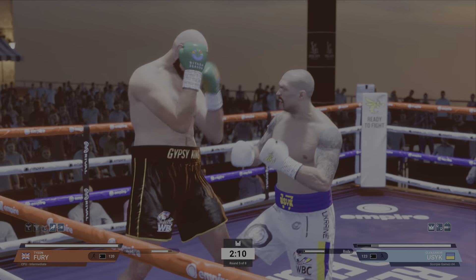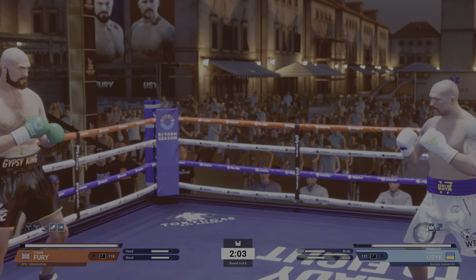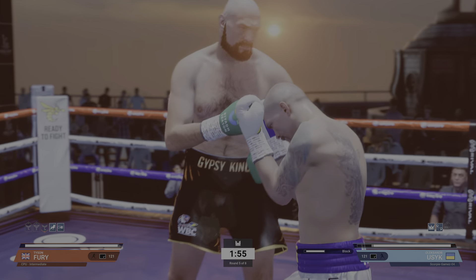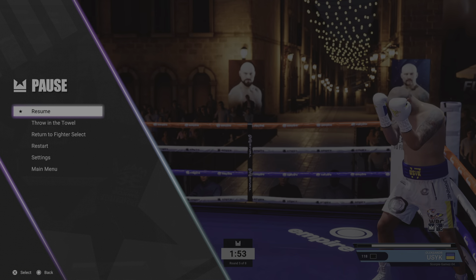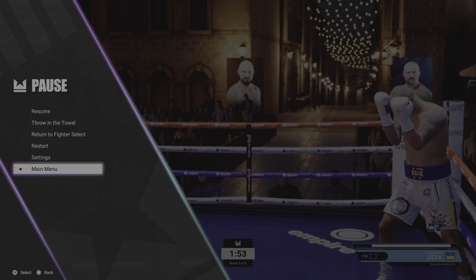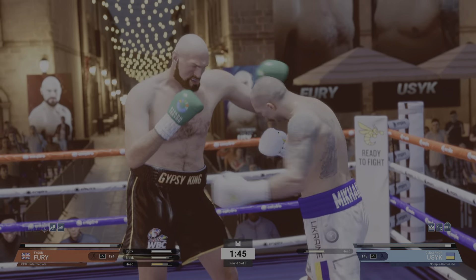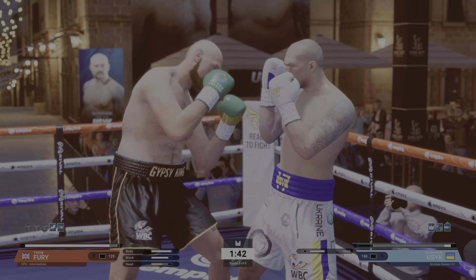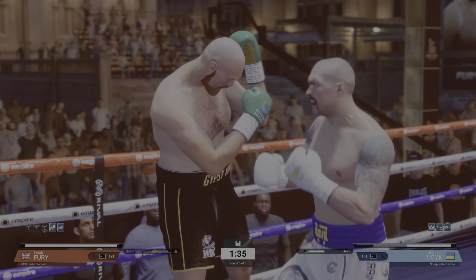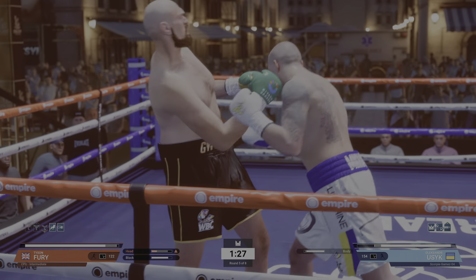Not a lot of punch output — thought there would be some more action here. Just a couple rounds left, Johnny — what's your assessment so far? What a gift it is to have a chin where you know you can walk through anything and everything. When you let those shots go and it's just bouncing off and they're walking you down — it's so demoralizing, it absolutely breaks your heart. What else can we do?